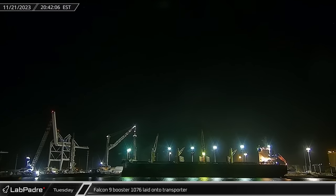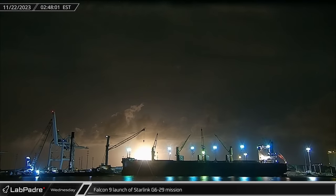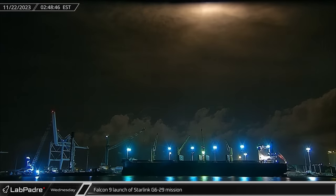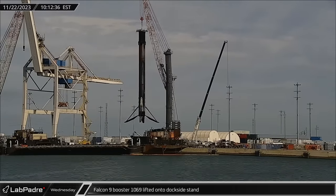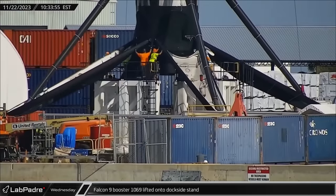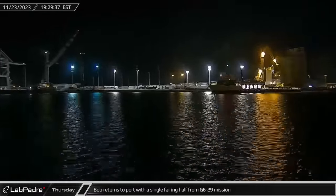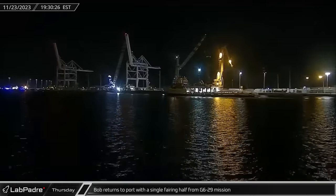That evening, dockside processing of Booster 1076 was completed and the Falcon 9 was lifted from the stand and placed on the transporter. Shortly before 3 o'clock local time on Wednesday morning, Falcon 9 Booster 1067 launched its 15th mission as it sent another batch of Starlink satellites on their way to low Earth orbit. Later that morning, the dockside crane lifted Booster 1069 from the deck of Just Read the Instructions and placed it onto the stand for processing. On Thursday, Bob returned to Port Canaveral once again — this time, however, the ship carried only one fairing half from the Starlink launch, with the other apparently having been lost.